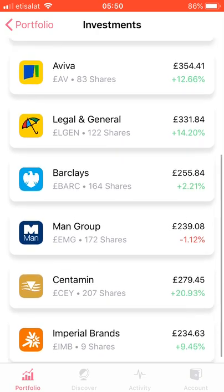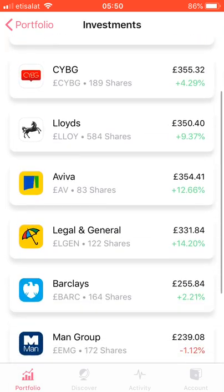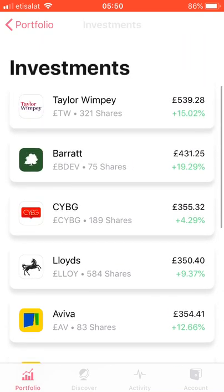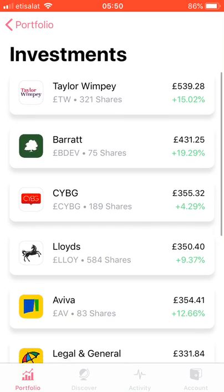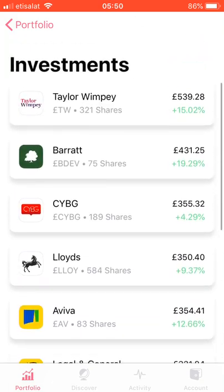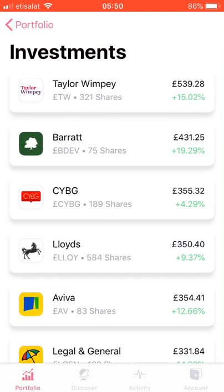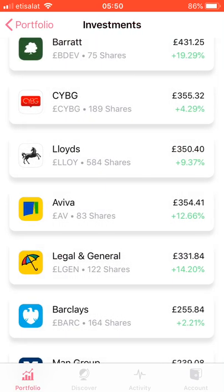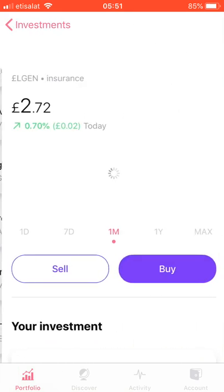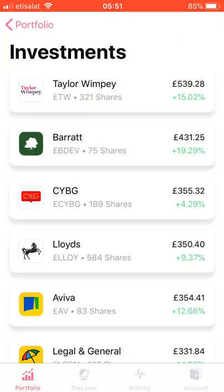I've particularly chosen stocks that I believe will give me a minimum of 50% growth by that point, but are also very decent dividend payers at the same time. I've only chosen 10 stocks because I don't want to spread myself too thin. If one really performs poorly, I'll probably sell and replace. I've looked at a lot of fundamental data from the stocks Free Trade provides, and these are the ones I feel give me the best bang for my buck.